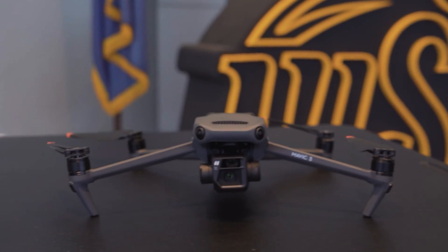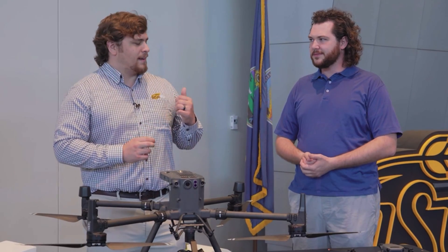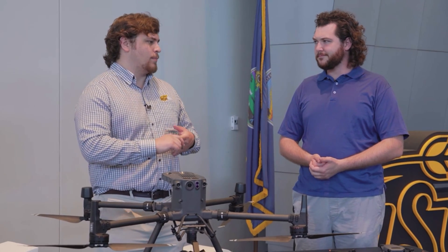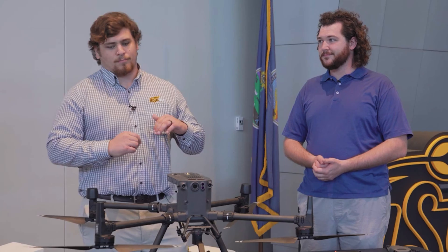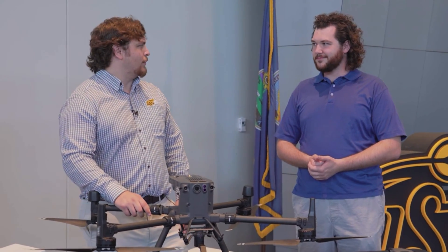Grant, what certifications does it take to fly a drone at all? It's an FAA regulated industry, so to get into the industry you've got to be a Part 107 commercial drone pilot. We do teach that here at WSU Tech in the first semester of our classes. That is one of the very beginning pre-reqs, so our students are able to take it and make money any time they have the opportunity to.